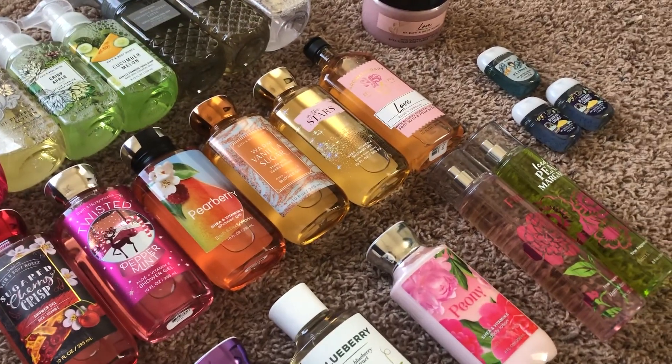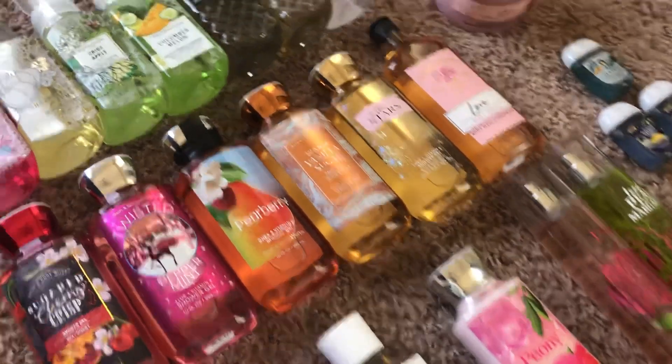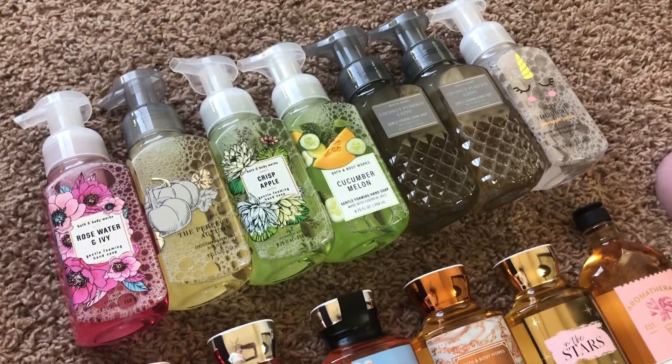I started with 50 items and I'll talk about numbers, how I'm feeling, etc. So let's get into it. I'm gonna start with my hand soaps — I have seven left.